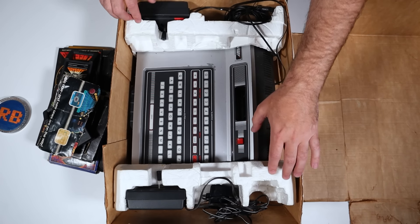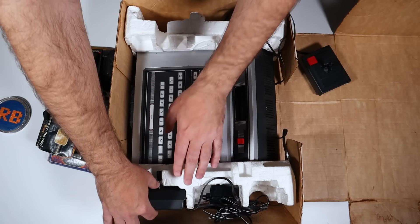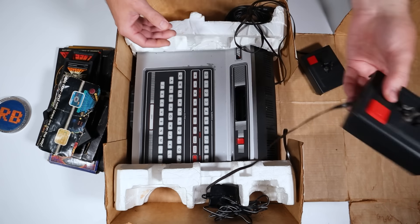It looks like everything's intact here — I've got the original Styrofoam and the controllers. I'm going to get this unboxed and then we will take a close look at the machine itself.